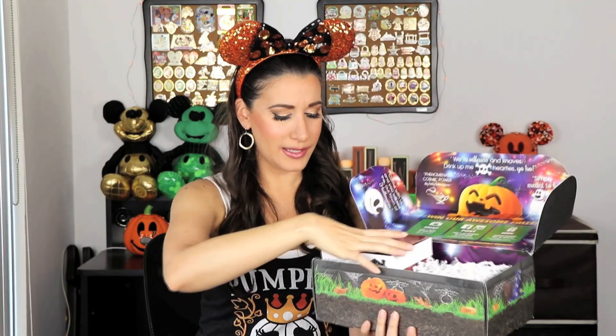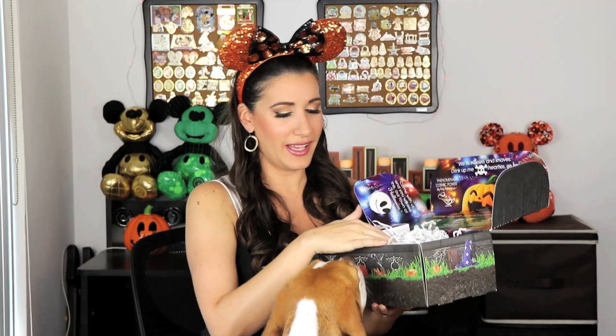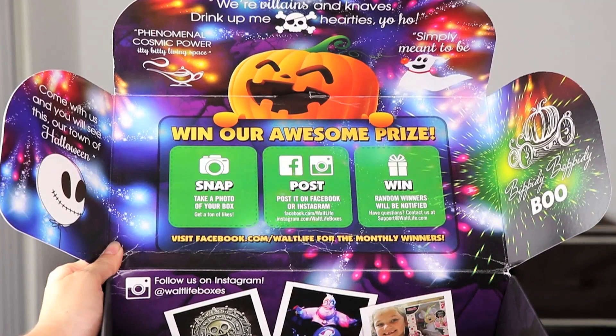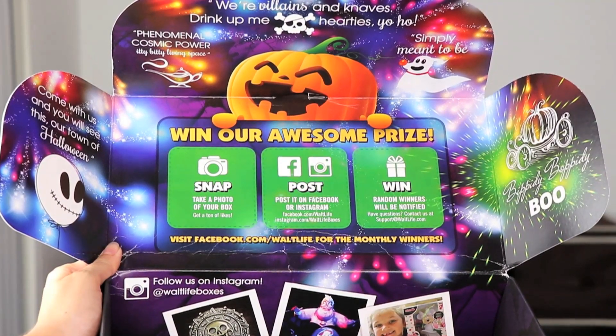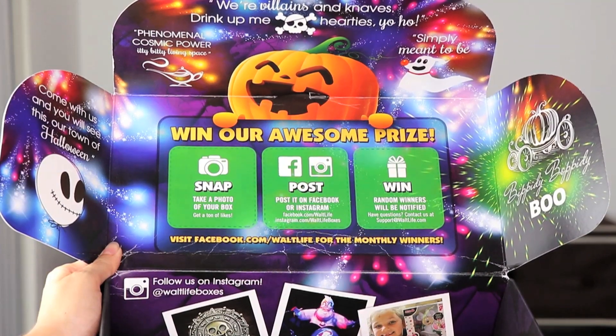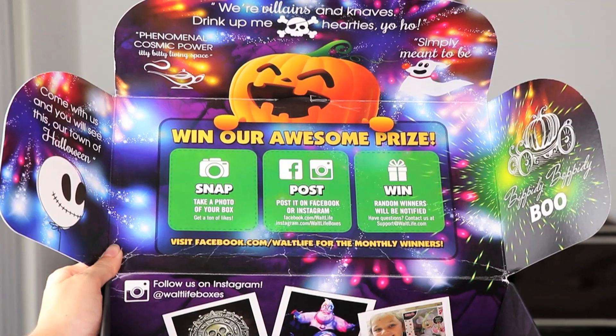Okay, three, two, one — let's open it! Oh my goodness, I already see the first item and I really like it. Jasper is really excited because he sees some of the shredded confetti. Before I pull the first item out, I have to show the box interior — it's so awesome. It says 'Happy Halloween,' there's a little skull, and a huge pumpkin laughing inside. On the side it says 'Bibbidi-Bobbidi-Boo' with Cinderella's pumpkin turning into a carriage, then Zero, and 'Simply Meant to Be' with Jack Skellington as a balloon.